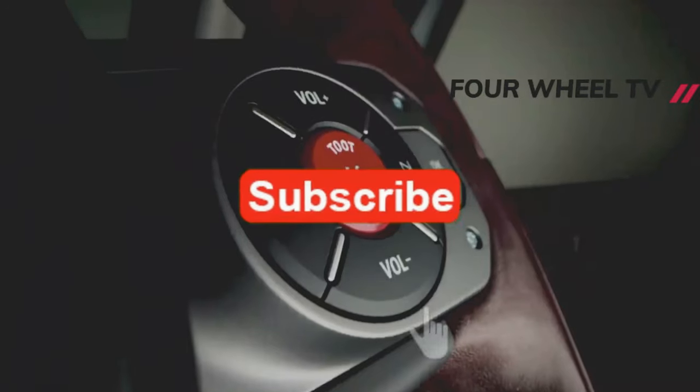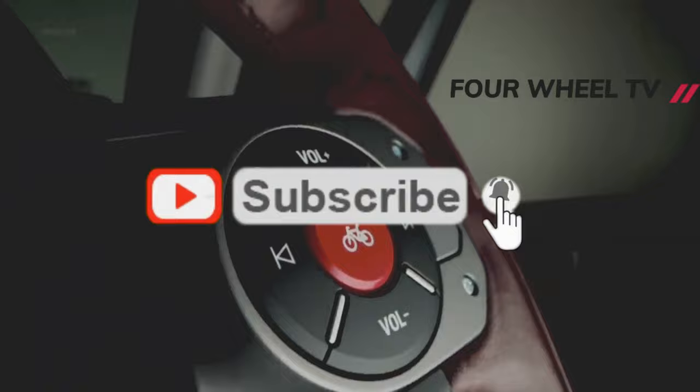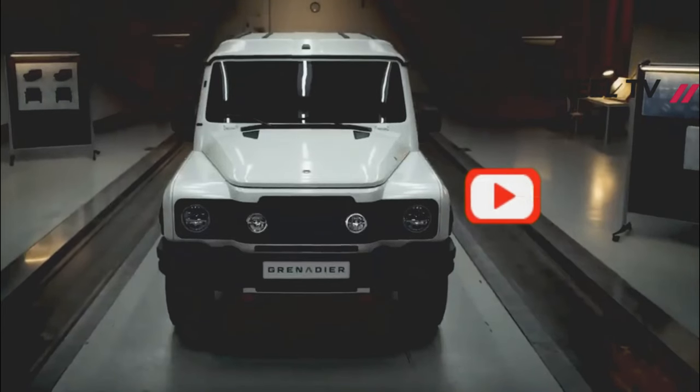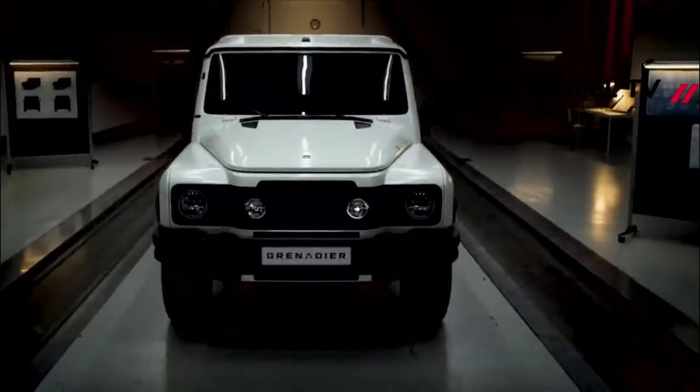The French-built, Austrian-engineered and British-conceived new 4x4, evoking memories of the original Land Rover Defender, should reach customers from the end of this year, with production starting in July 2022. Production will take place at the firm's Hombok plant, which was bought from Mercedes in 2020.